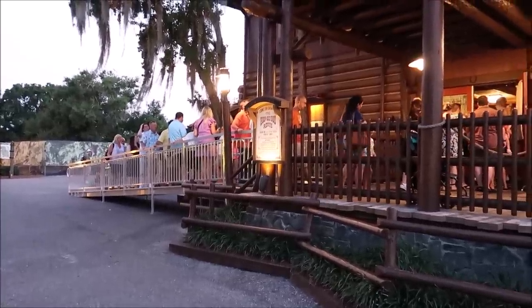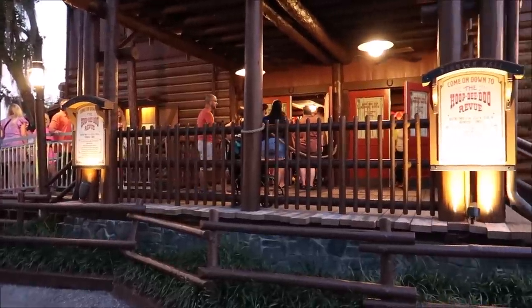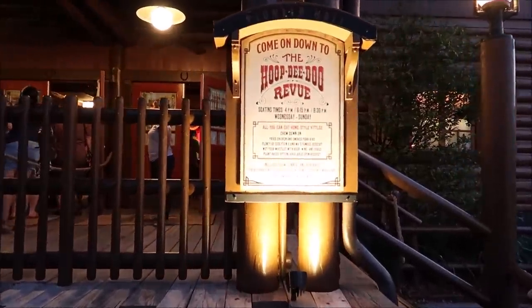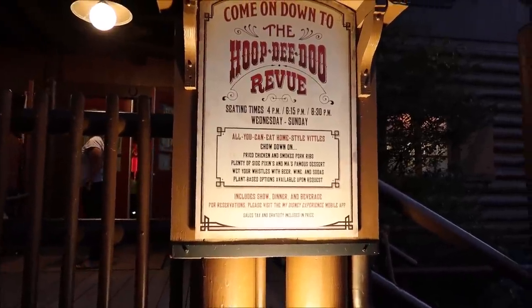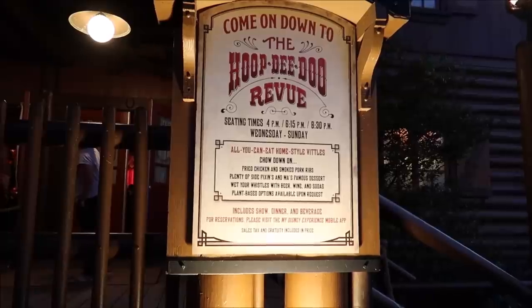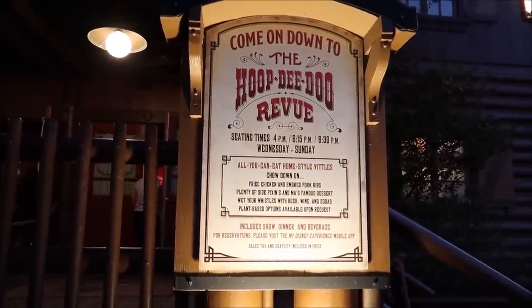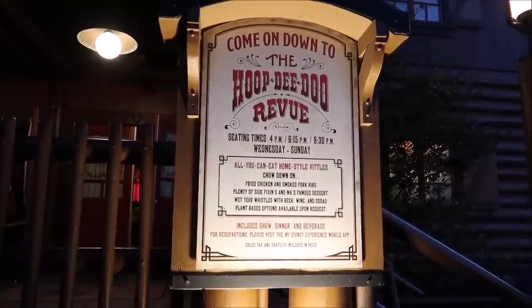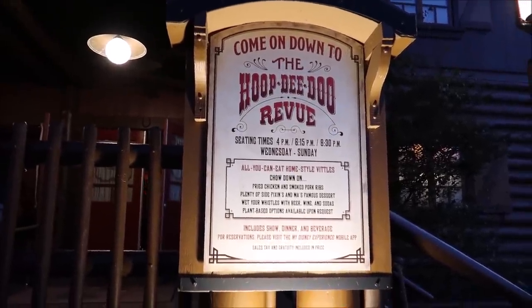It looks like we are in luck — there was a last-minute cancellation for the Hoop-Dee-Doo Revue. I just walked up and asked if there were any cancellations and they said yes, and I'm allowed to go to the 8:30 showing. I can't even believe it! This is an all-you-can-eat home-style family-style buffet — it's a musical dinner show. You get fried chicken, ribs, and everything. This is amazing, I'm so excited — we got very lucky.